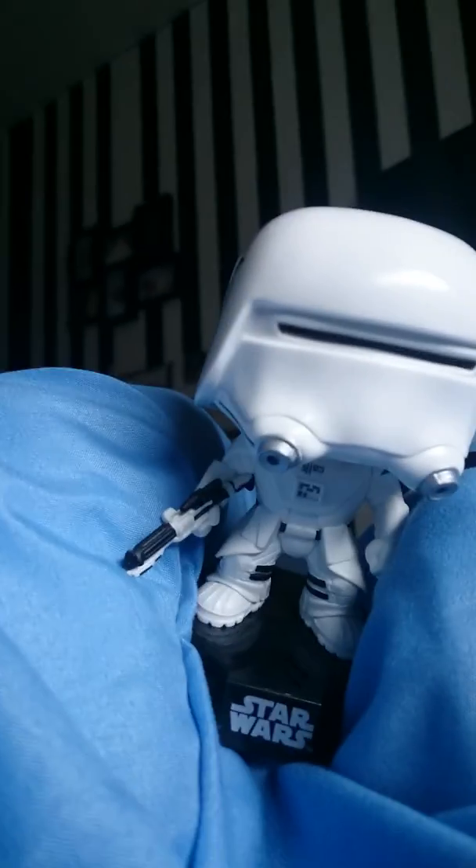We have got the stormtrooper. The stormtrooper. Whatever you call it. If you've got spots, you can probably see them on top of the head. It's got a fruit now.